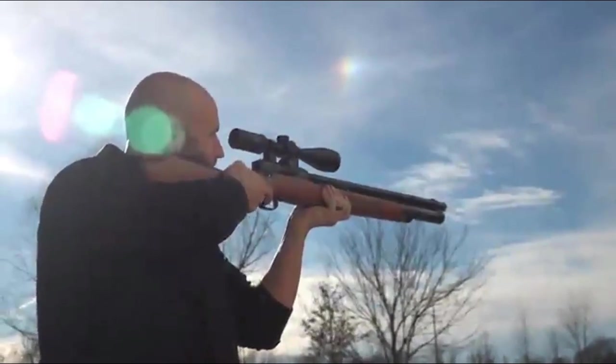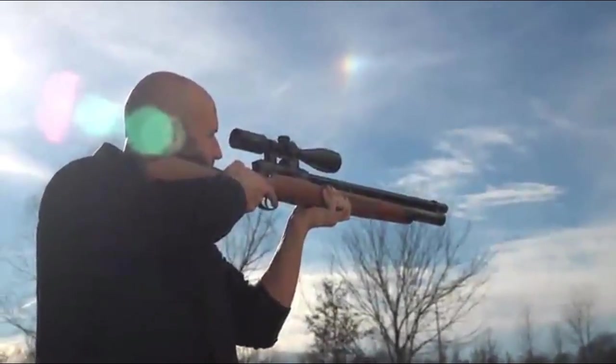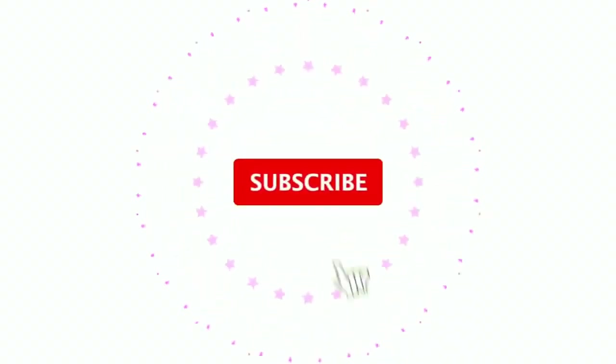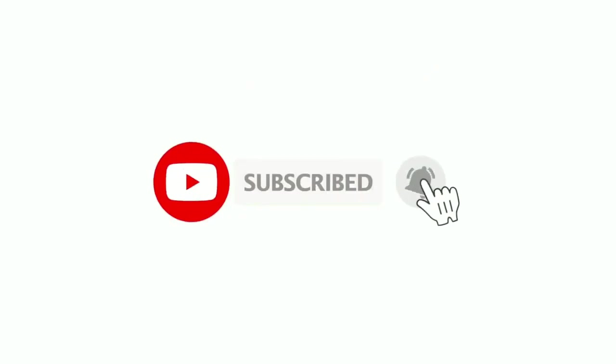I hope you enjoyed this video. I'll be happy if you can like this video and share it with your friends. Don't forget to subscribe so you don't miss other interesting videos like this one. Until next time, take care.